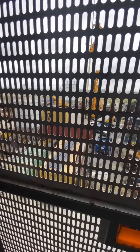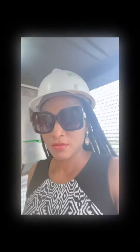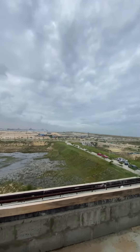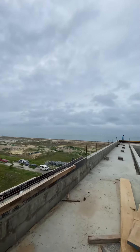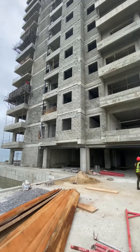Then we went to the A&A Towers, took an elevator to the fifth floor — this is the crew. This apartment is going to have underground parking, and it's going to come with a spa, supermarket, gym, children's playground, and lots more. The view — oh, the view is amazing!